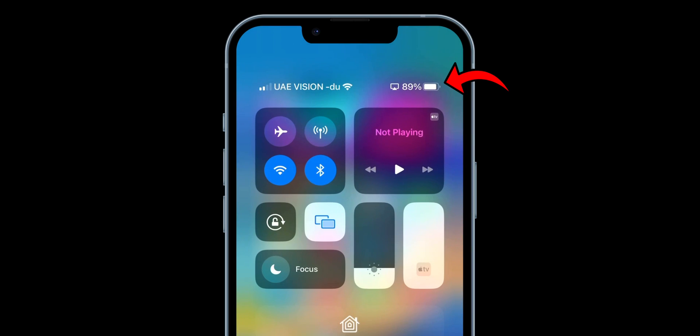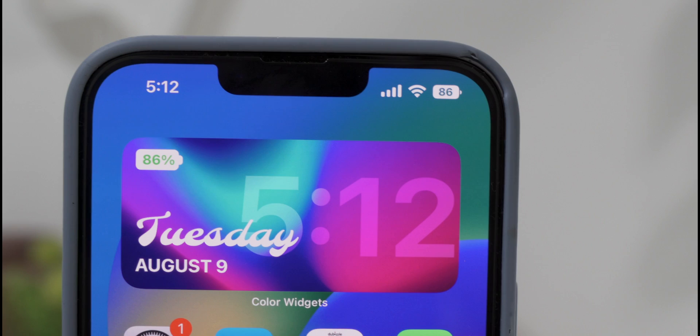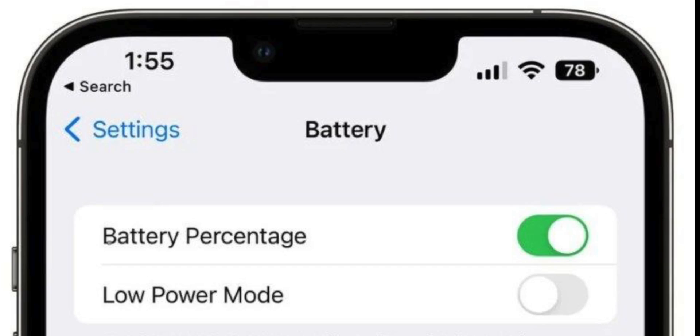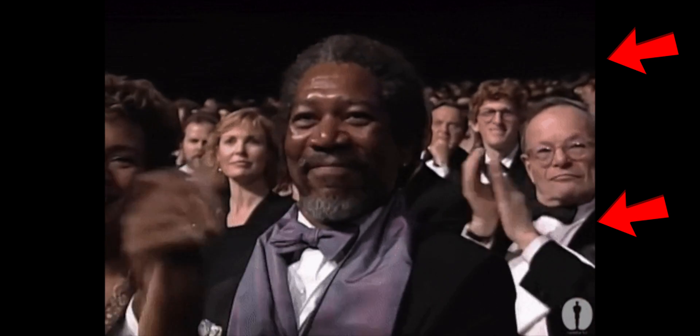Apple removed the battery percentage indicators starting back on the iPhone X to accommodate the infamous notch. Since then, users have been relying on additional tabs to know the current battery level left on their device. There have been a few tricks to show the battery percentage via home screen widget, but it's far from the convenience most people want. That's why the return of this feature has received huge praise from Apple fans.